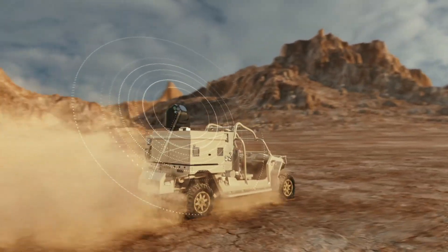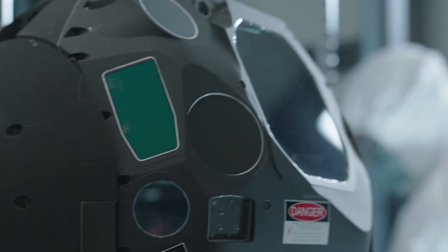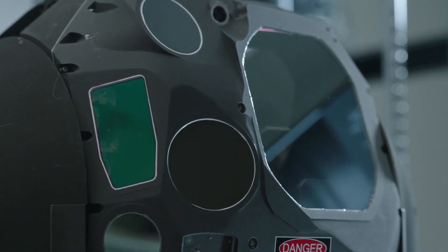So specifically for drones, which is obviously a growing threat — we've certainly seen this in this region and around the world — what are the particular properties of the high-energy laser? That is correct. This technology addresses a serious issue with regards to what we call cost per kill.